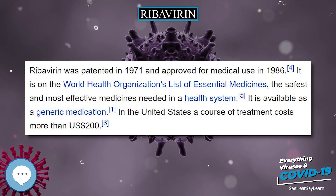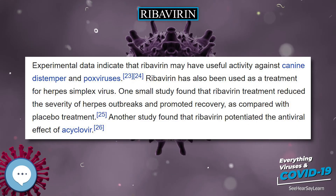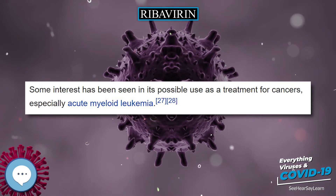Ribavirin is taken by mouth or inhaled. Common side effects include feeling tired, headache, nausea, fever, muscle pains, and an irritable mood. Serious side effects include red blood cell breakdown and liver problems.